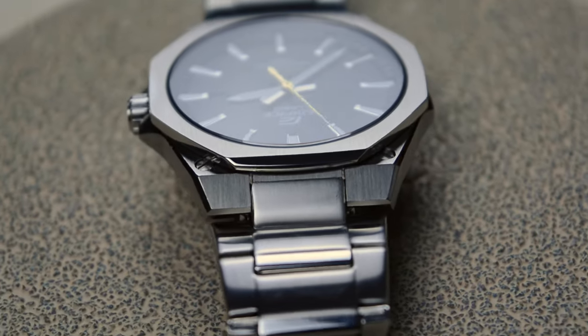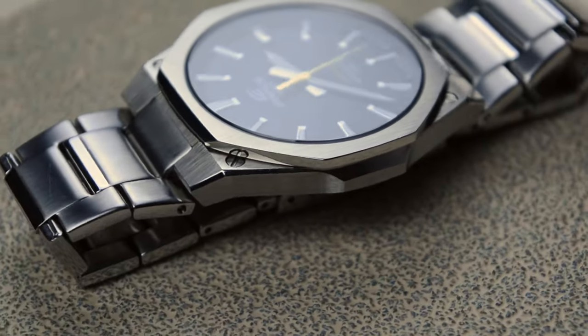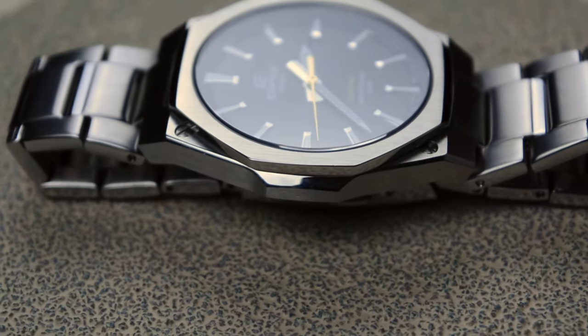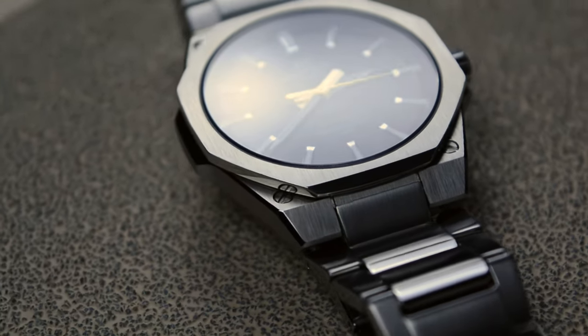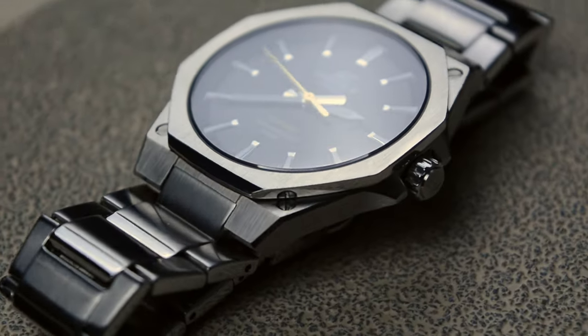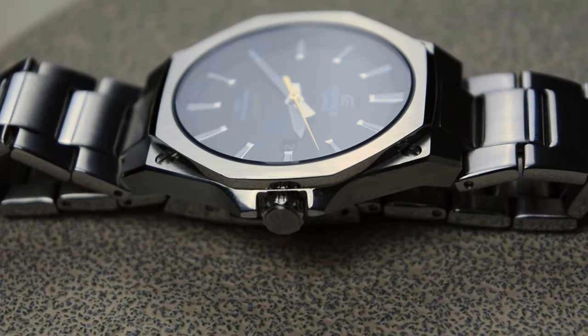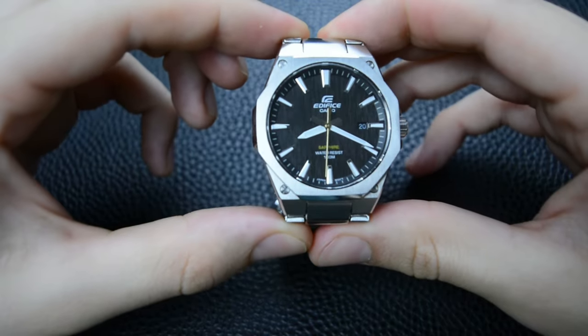The stainless steel construction of the case and bracelet exudes durability. The attention to detail in the finishing, including polished and brushed surfaces, adds a touch of sophistication to the overall design. From past experience with Casio Edifice, they are designed to offer a harmonious blend of style and build quality.